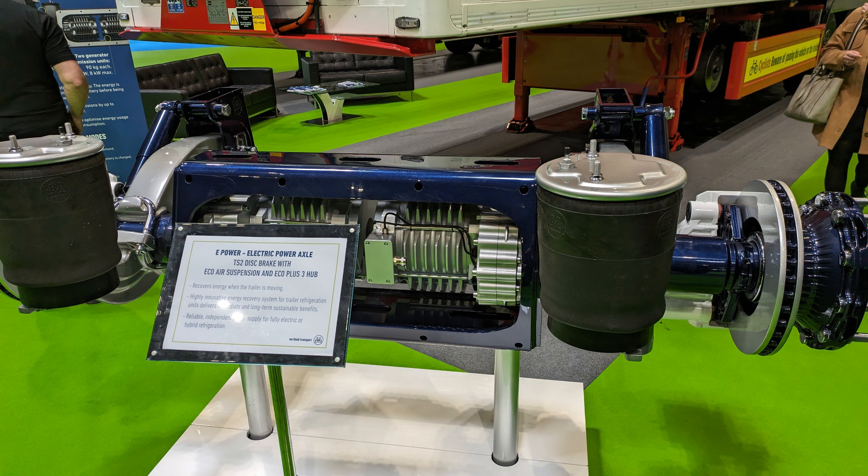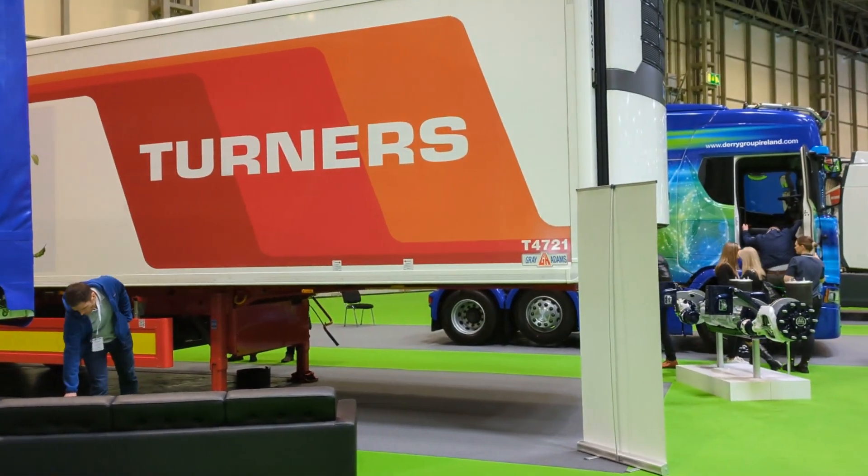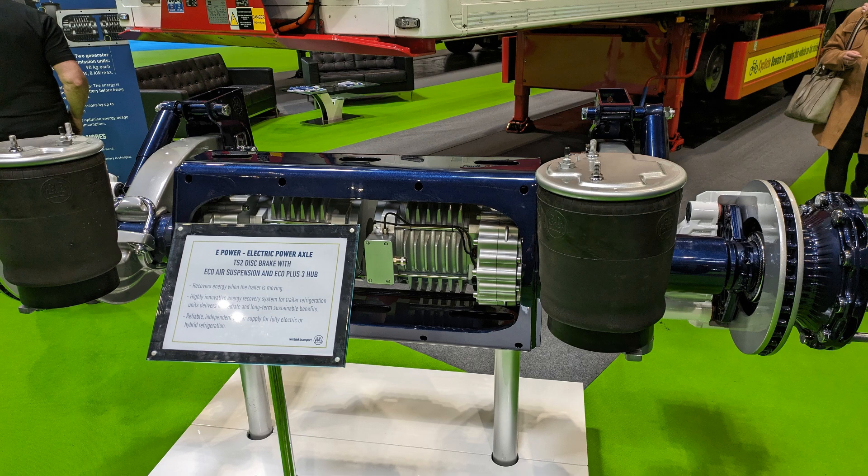One interesting item on display was an electric power axle for refrigerated trailer units. The trailer axle consisted of two motors which seemed to just recoup energy from braking to assist powering the refrigeration unit, but the motors weren't powered themselves to drive the wheels — this was just a regen braking unit.